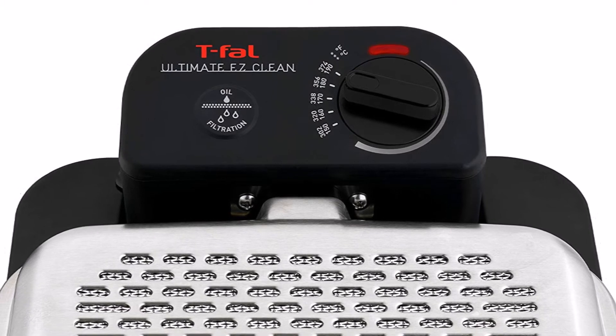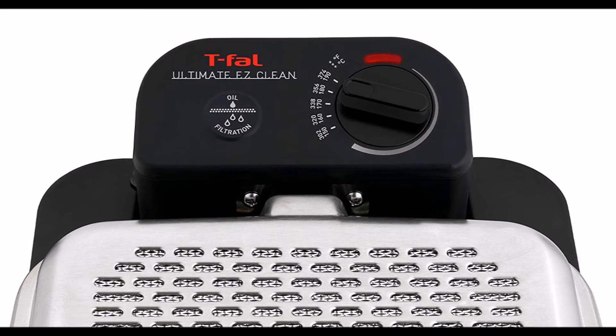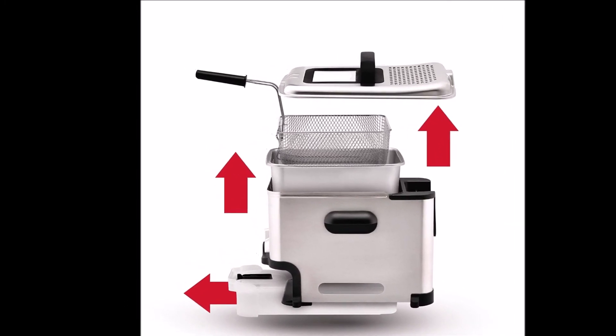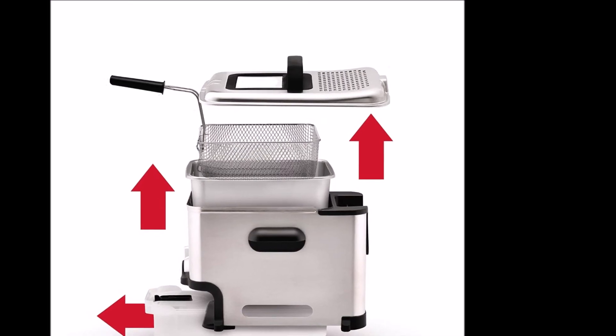Other highlights include a two-position basket for cooking and draining food, a viewing window in the lid, cool touch handles, a permanent odor filter to keep cooking odors out of the kitchen, and dishwasher-safe parts for quick clean-up.